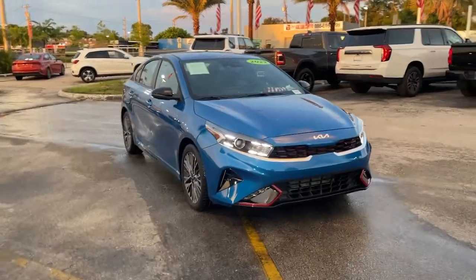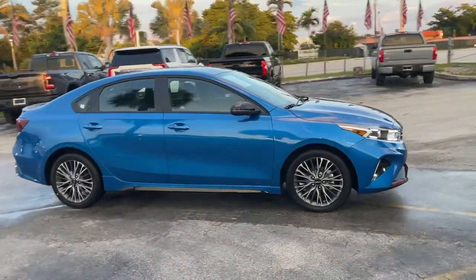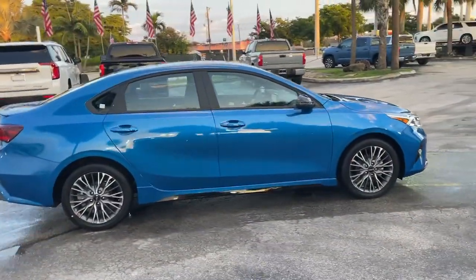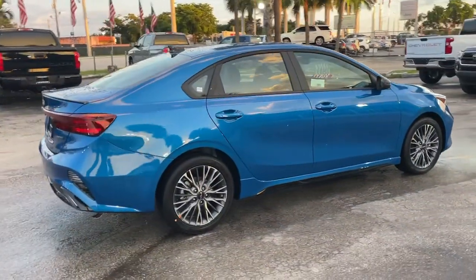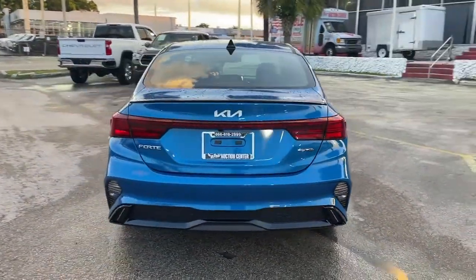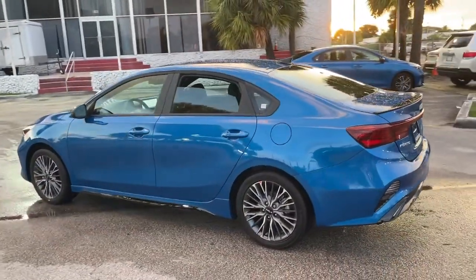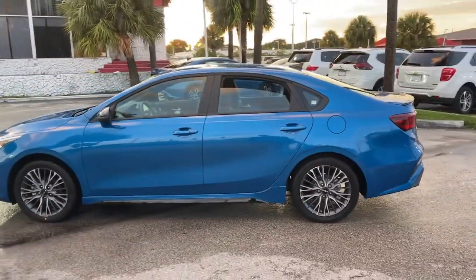Hop into the 2022 Kia Forte. Take a closer look at this sleek and slightly rebellious Forte. This compact sedan with an upscale feel prioritizes comfort or sportiness depending on your preference. You'll also love its agile handling, controlled ride, touchscreen infotainment and active safety features.